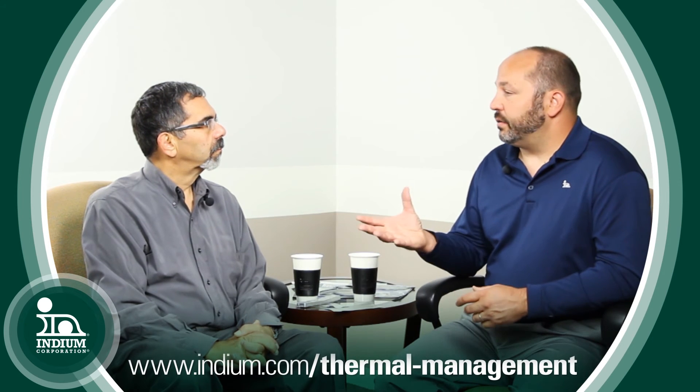Seth, where can an engineer find additional resources at Indium Corporation? The best place to start is indium.com. At that directory, you can look for regional support from a regional engineer, browse through our application notes as well as our technical data sheets. Or if somebody has a specific question and they need a quick answer, they can email me directly at shomer@indium.com. Thank you very much. My pleasure.